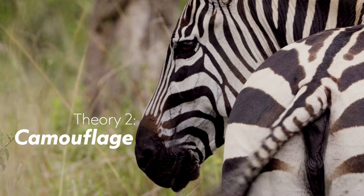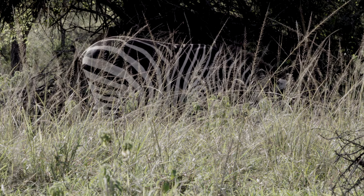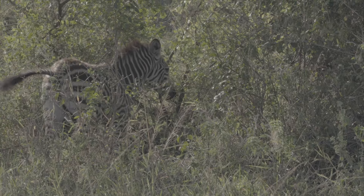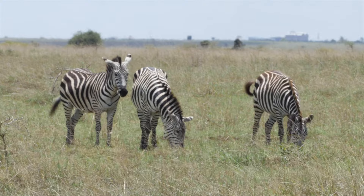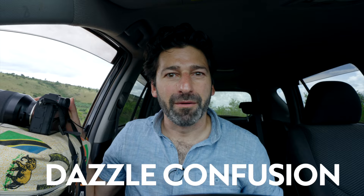Another theory: camouflage. All joking aside about zebras being really easy to spot, the idea was that for animals that can't see as much color, the stripes would blend in with the verticals of trees and saplings. But zebras are often out in the open, and scientists have used models to test the vision of lions and hyenas — and they can see them. But there's another kind of camouflage called dazzle confusion, and that one might stick.